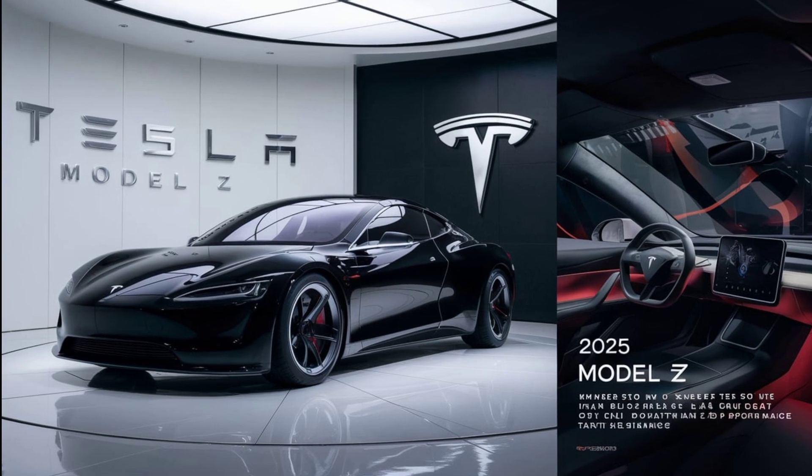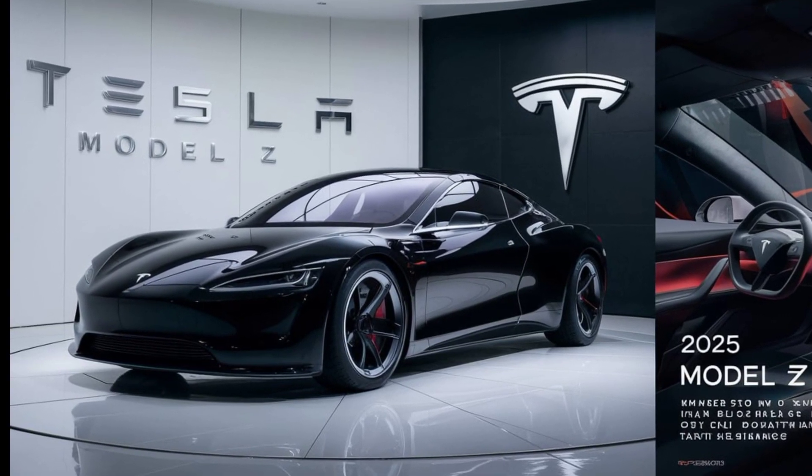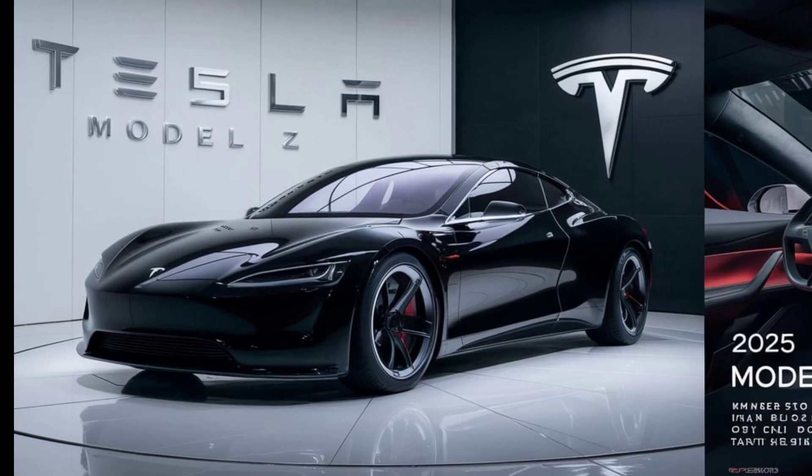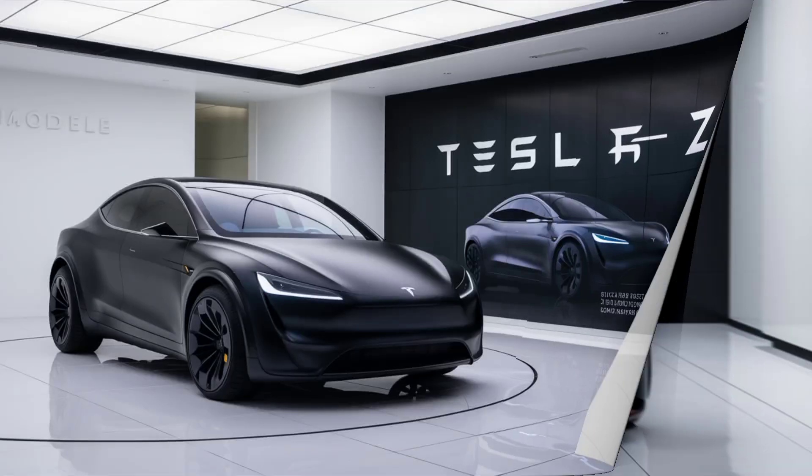Let me know in the comments below, and if you enjoyed this deep dive into the latest Tesla, make sure to like, subscribe, and hit that notification bell so you don't miss any of our future videos. Thanks for watching, and I'll see you in the next episode of Car Creator.